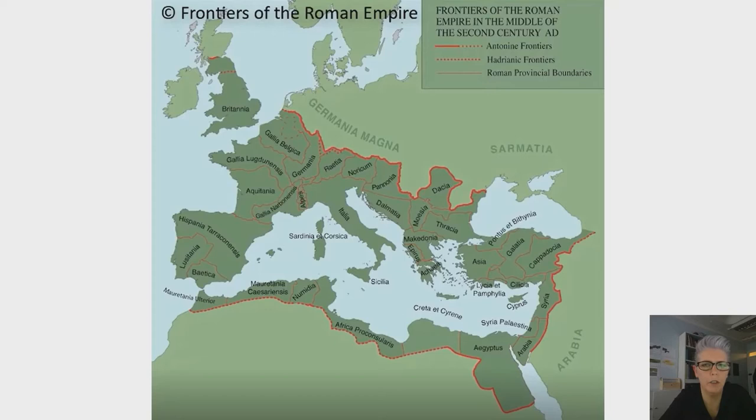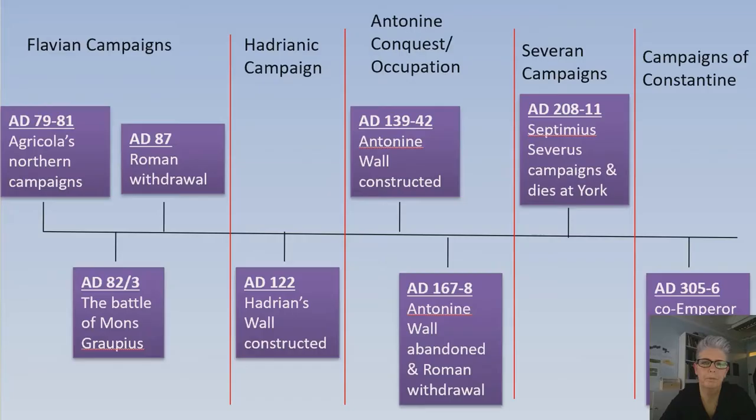To put the wall into its wider geographical and strategic context, it is highlighted as one section of a protected UNESCO World Heritage Site that stretches across several countries, entitled Frontiers of the Roman Empire.